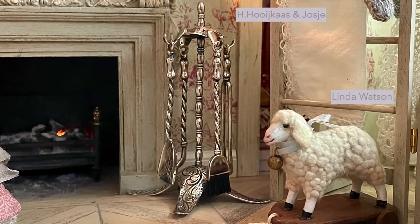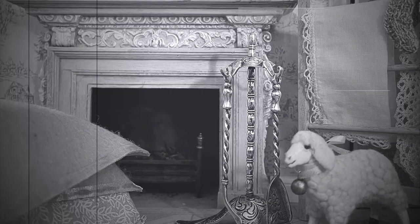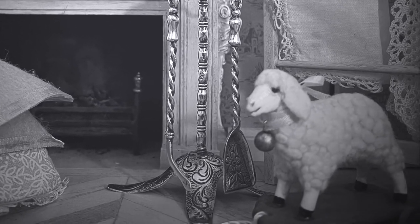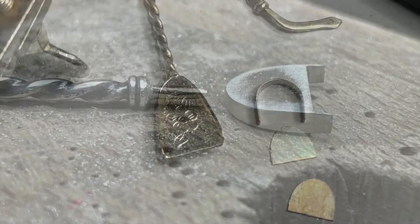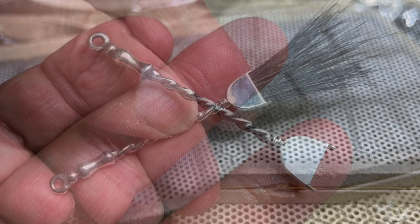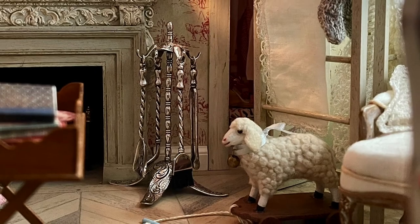The silver fireplace companion set was my latest find for this room. It was an incomplete set, probably from the 1970s. I made the fireplace broom myself, from silver, the bristles of a paint brush, and the handle of another incomplete set I found. I must say I was pretty pleased with how it turned out.